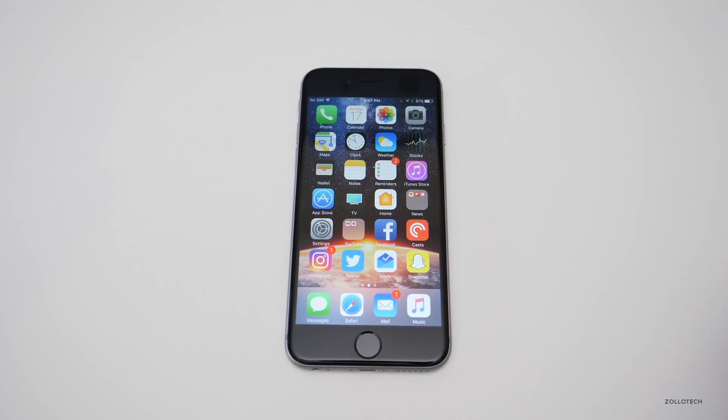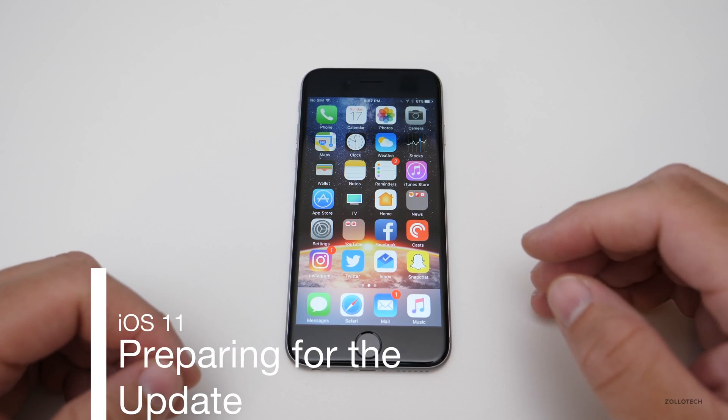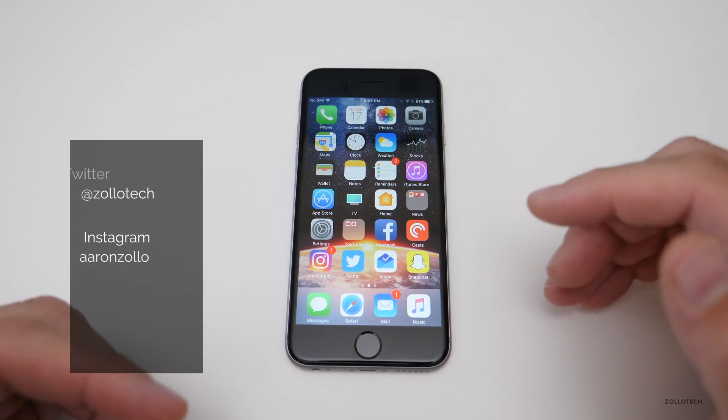Hi everyone, Aaron here for Zollotech. iOS 11 comes out tomorrow, or it may already be out by the time you're watching this video. Either way, I wanted to help you prepare and make sure your phone is ready to upgrade to the newest version.